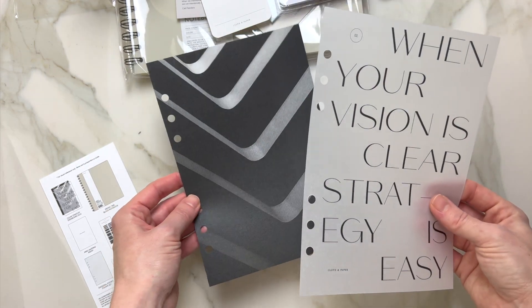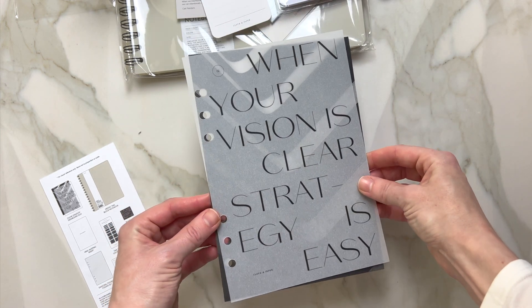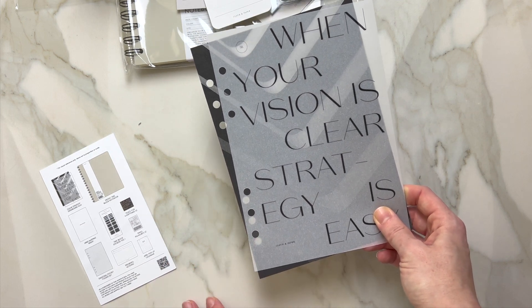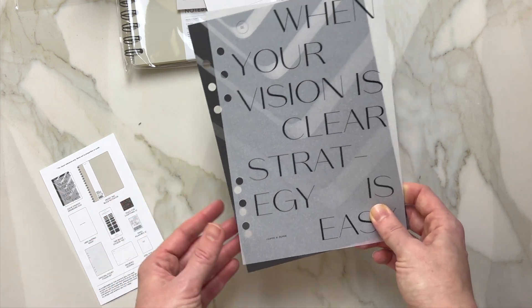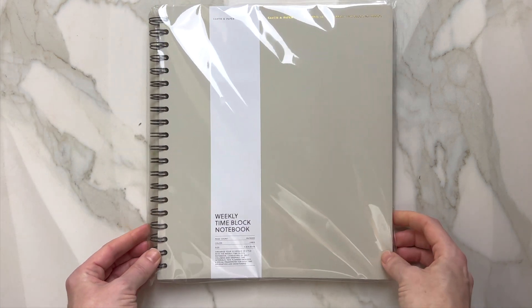Next I want to open this beautiful dashboard. Here we are — we have a beautiful contemporary dashboard that you can layer. I'm very excited about this box in particular. We've covered pretty much everything now, so we have a notebook left and also the pens — let's go ahead and open those.